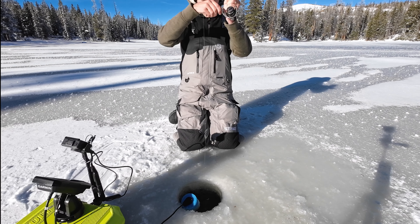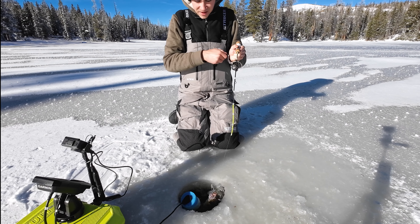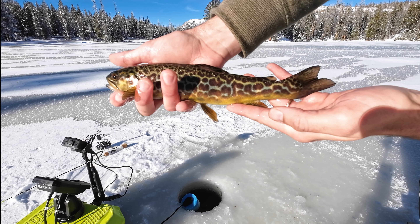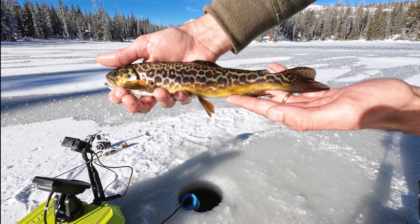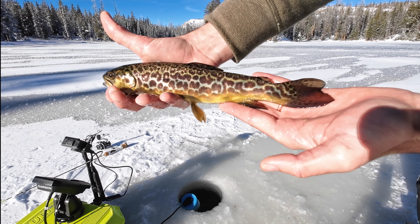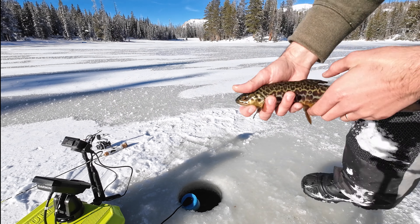There he goes on the drop - he took it on the drop! That's a nice tiger! Check that out - a beautiful wild tiger trout, nice big pattern on him. Look at that, wow. Let's put him back.